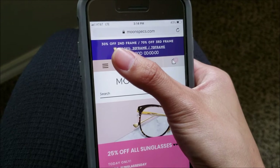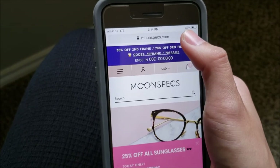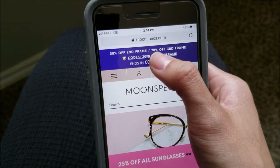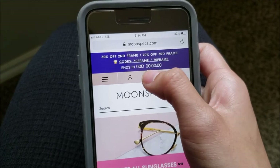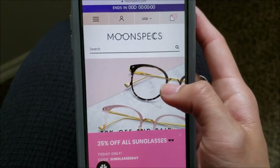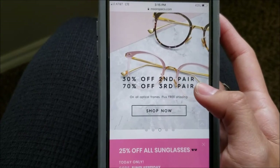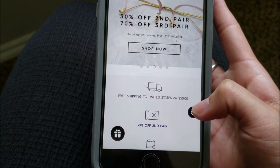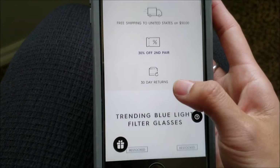As you can see, they're having a sale right now — 30% off the second frame, and if you're feeling extra lucky and your prescription doesn't change as much, they're also doing 70% off their third frame, which is really good. Interesting how the timer isn't working, so I don't know when the sale ends. They're also having 25% off sunglasses, and free shipping to the U.S. over $50, plus 30-day returns.